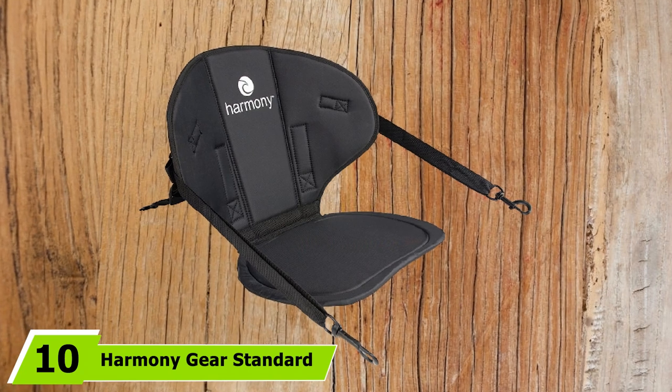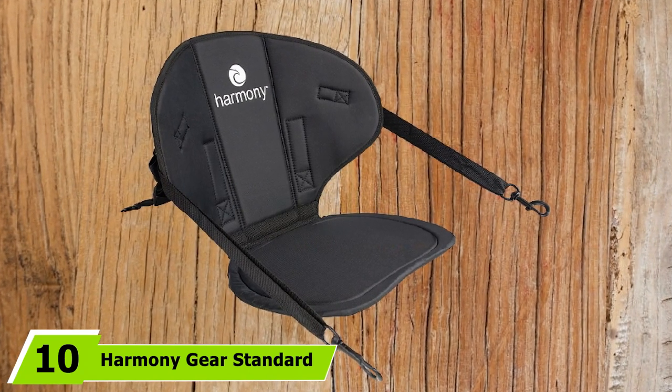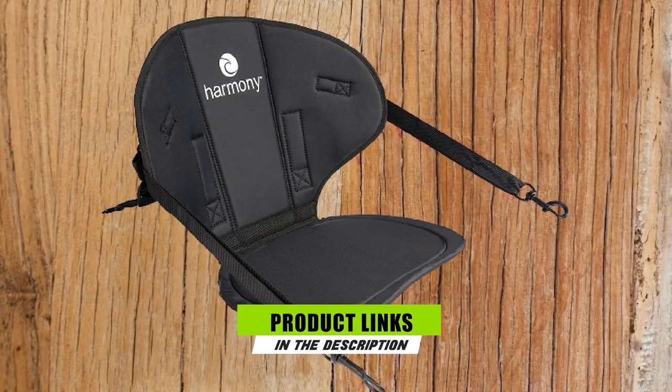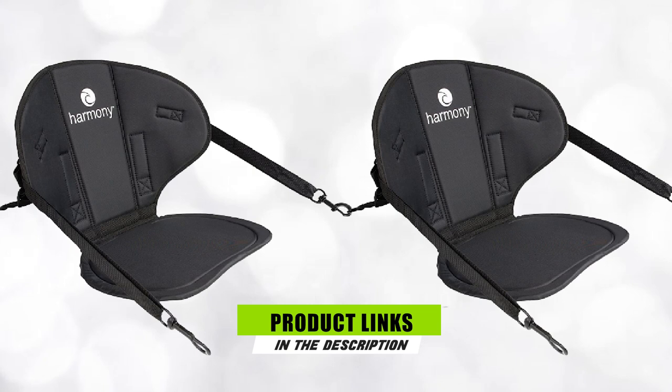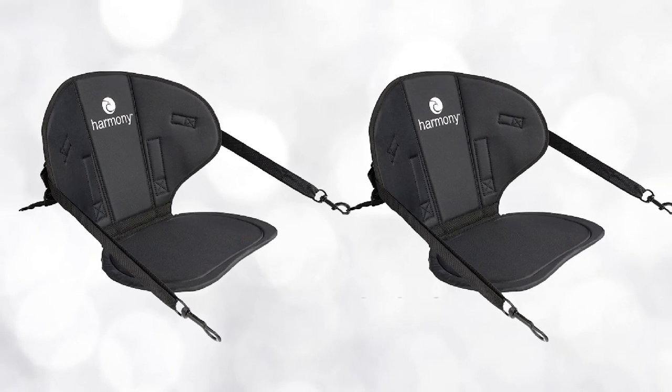Finally, the number 10 position is dominated by the Harmony Gear Standard Sit-on-Top Kayak Seat. This standard design from Harmony Gear offers simplicity and value. The backrest and seat pad are covered with nylon fabric and padded with foam, and the material is waterproof and light in weight.